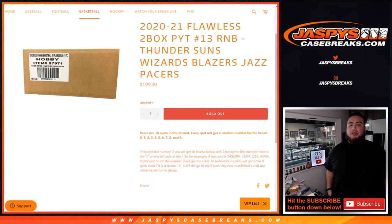What's up everybody, Jason from jazbyscasebreaks.com. We just sold out the last random number block for our Flawless Pikachu — number 13 to sell out. This random number block includes the Thunder, Suns, Wizards, Blazers, Jazz, and Pacers, and you get a piece of all these teams.